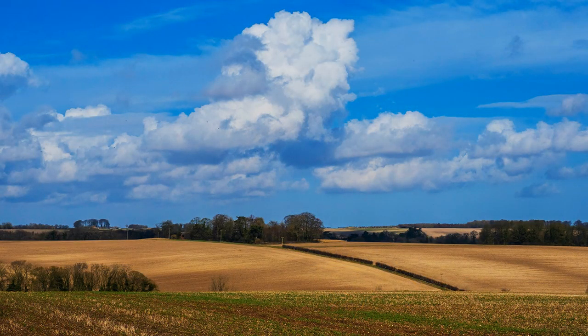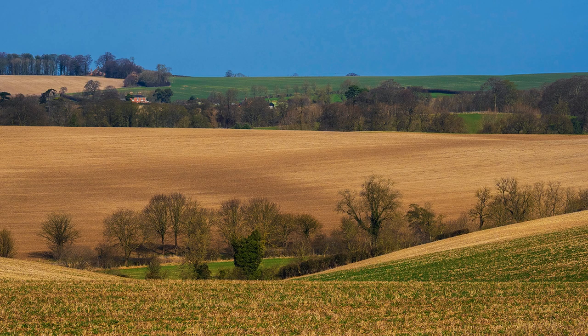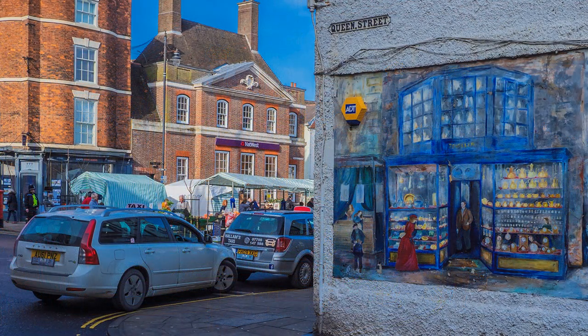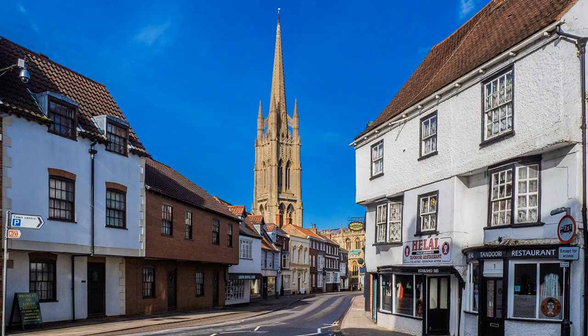It covers 216 square miles of rolling chalk hills, bordered by several small towns that include Louth, where I had an enjoyable stay for a couple of nights. I went in March, shortly before the pandemic struck, finding Louth then a vibrant and lively town. Its chief architectural glory is St. James's Church in Westgate, which should not be missed and is on the walk.